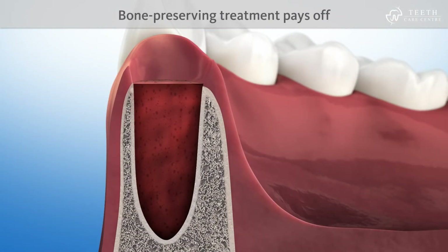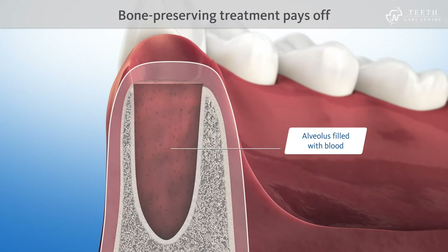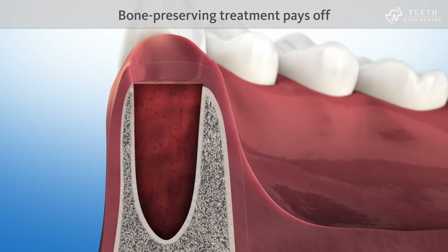Therefore, it is worth the effort to ensure that the contour of the jawbone is retained when teeth are extracted. This can be achieved by using a proven bone substitute material, such as Geistlich Bio-Oss.